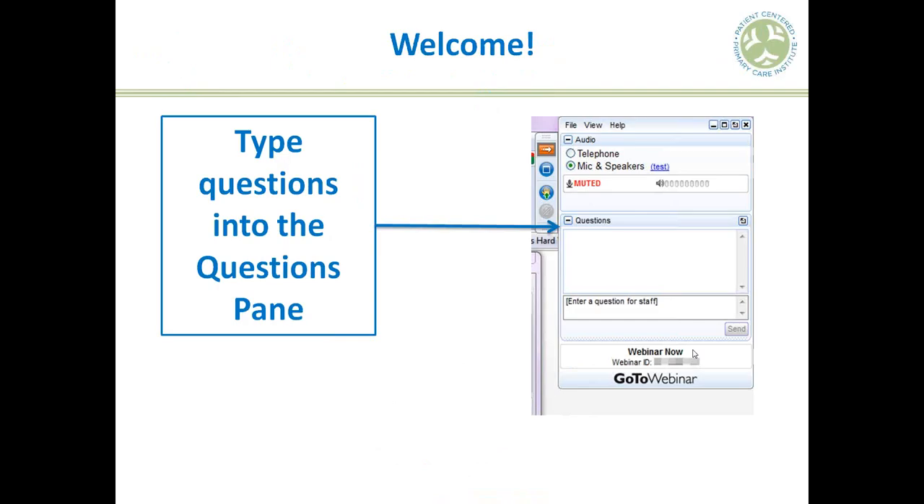I have just a couple of logistical things to start us off. If you would type your questions throughout the presentation into the questions pane of your GoToWebinar control panel, that would be great. Your other option is when we get to the Q&A portion, you can use the hand-raising feature in GoToWebinar if you would like to ask your question aloud over the telephone line.